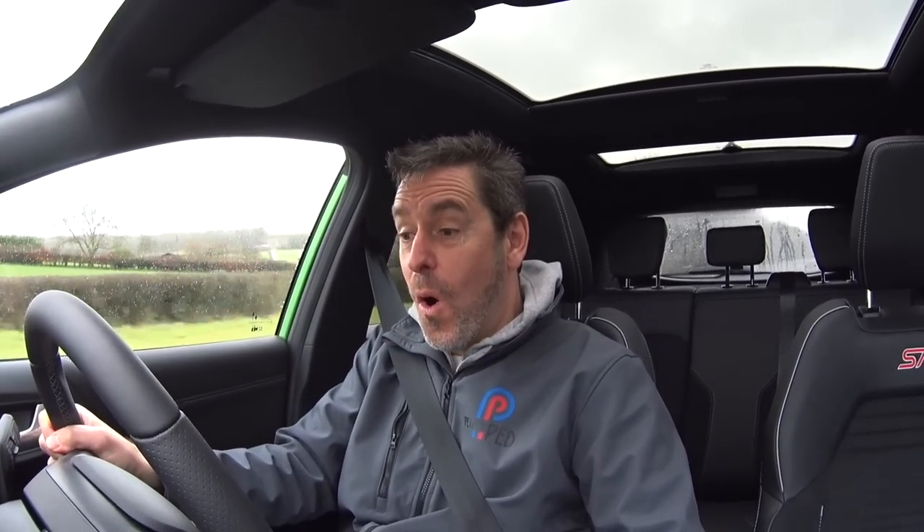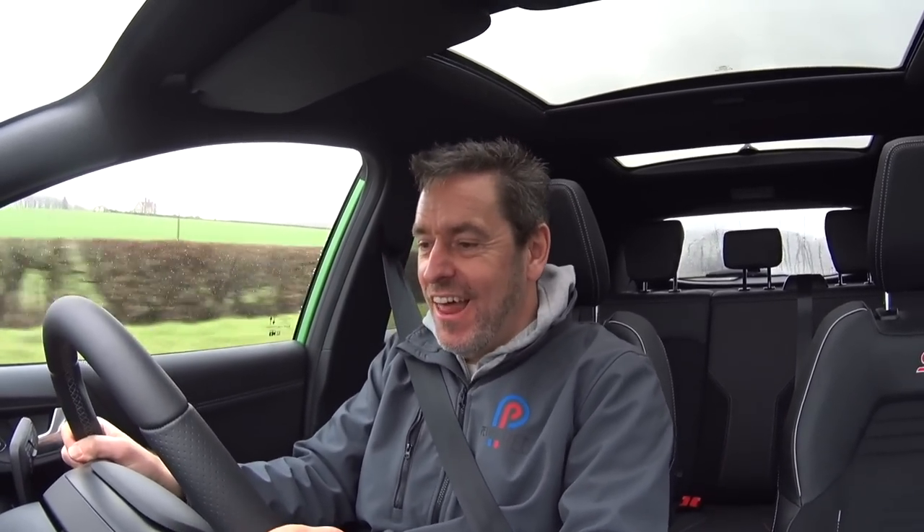Now let's see what this little one and a half litre three-cylinder engine will do, shall we? Let's put it in sport mode. Oh hello! Oh, I'm gonna like this!